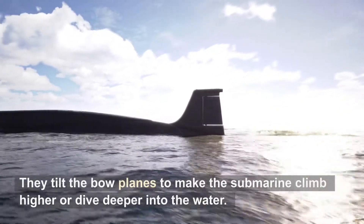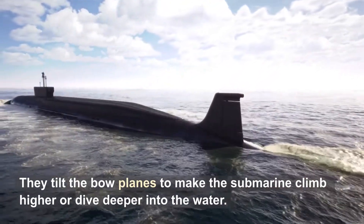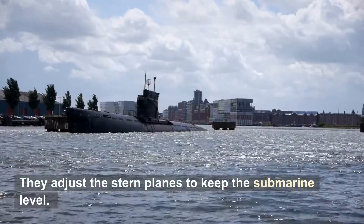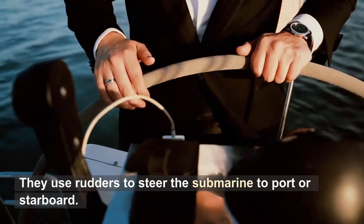They tilt the bow planes to make the submarine climb higher or dive deeper into the water. They adjust the stern planes to keep the submarine level. They use rudders to steer the submarine to port or starboard.